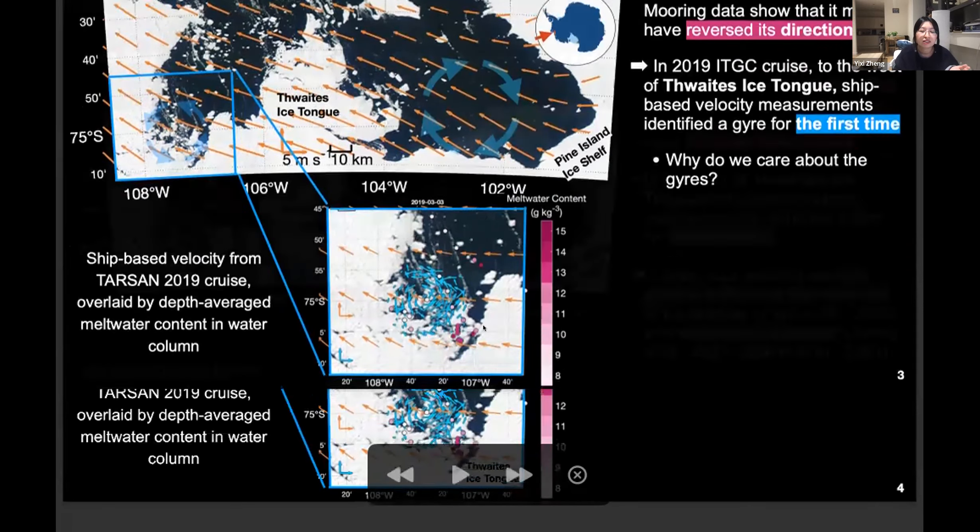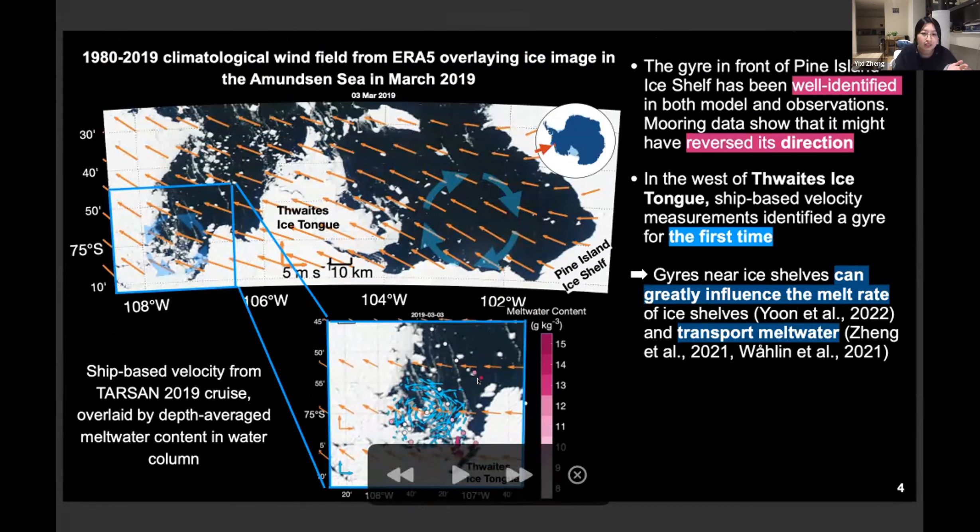Why do we care about those gyres? The answer is that we have melt water content measurements from our ship-based CTD from the same cruise. We have very high melt water content in the southeastern part and lower in the northern part. This gyre might be contributing to the entrainment of melt water from Thwaites Ice Shelf northward — it can help transport melt water away from the ice shelf, which can greatly influence melt rate.